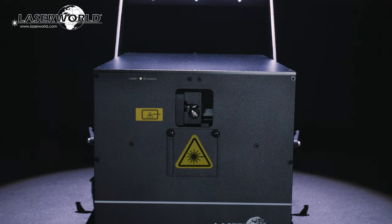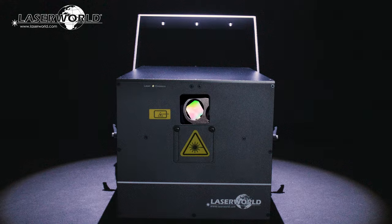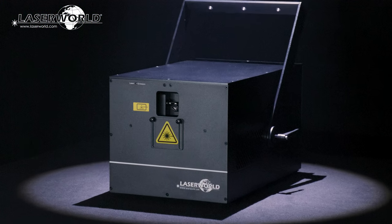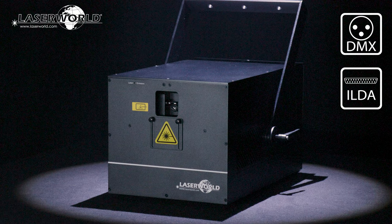The powerful CS units have an integrated effects grading wheel with three different glass gratings that multiply the projection and create astonishing room-filling effects. They can either be set at the device or controlled via DMX, also in addition to the normal ILDA control signal.